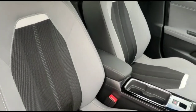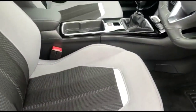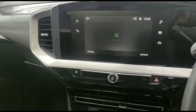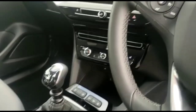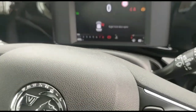Inside is contrasting grey cloth upholstery, a height-adjustable driver's seat, touch-screen infotainment system, climate control plus heated front seats and 6-speed gearbox, and a heated steering wheel.